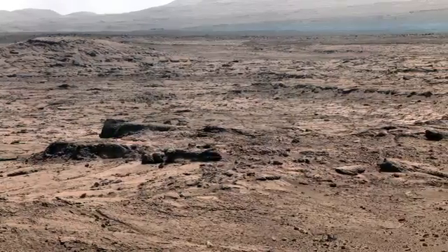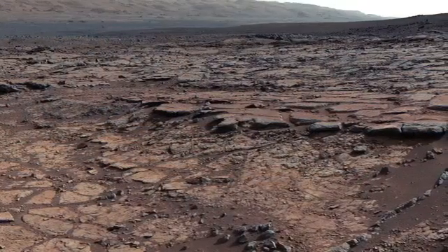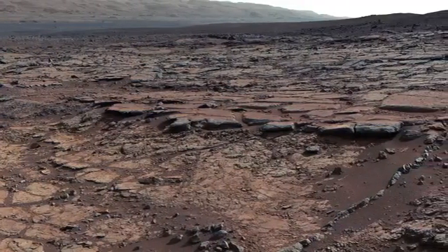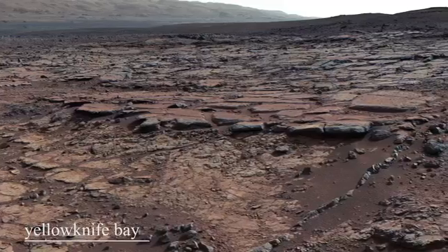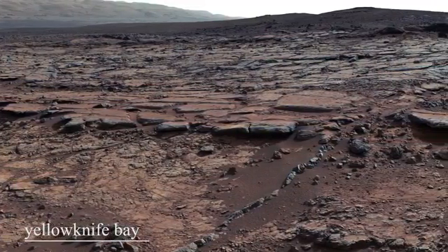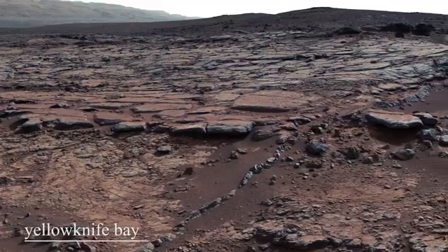NASA's newest rover, Perseverance, is scheduled to land in 2021. It will deploy a small helicopter called Ingenuity. Ingenuity will scout the path ahead, warning the team at NASA about any sand traps awaiting the rover.